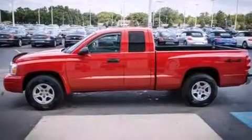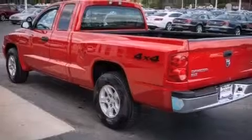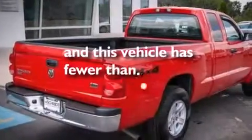Aluminum wheels. A pass-through rear seat. Cruise control. A CD player. A passenger side vanity mirror. A driver airbag. Full power accessories. A keyless entry system. Privacy glass. And this vehicle has fewer than 60,000 miles on the odometer.